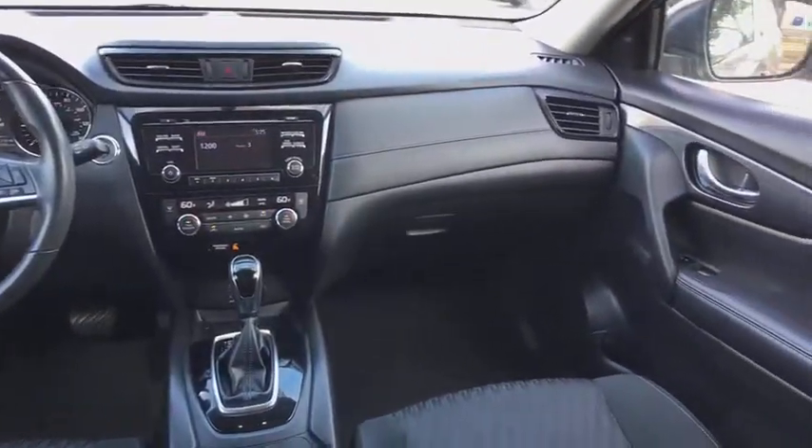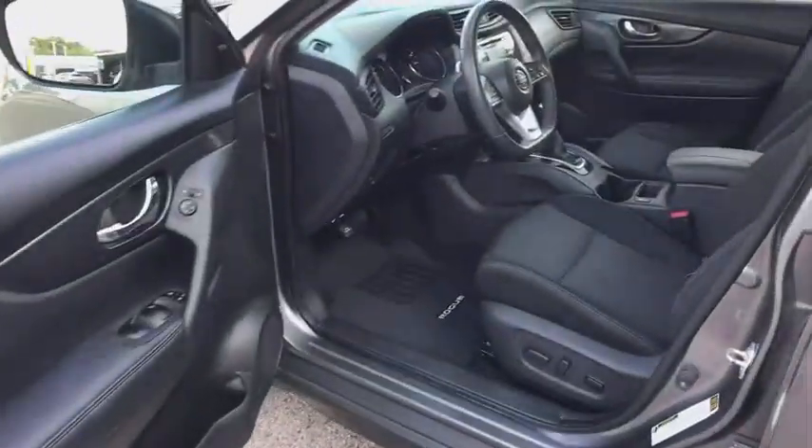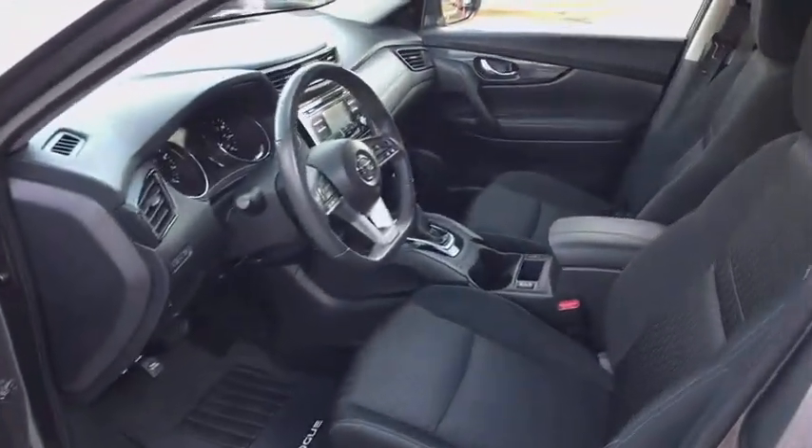tachometer, overhead console, driver vanity mirror, front bucket seats, power driver's seat, cloth seat trim, rear window wiper.